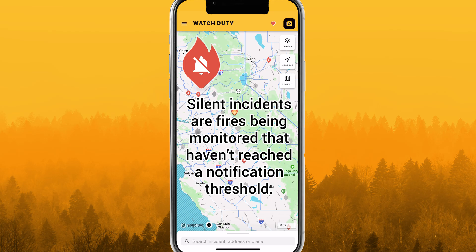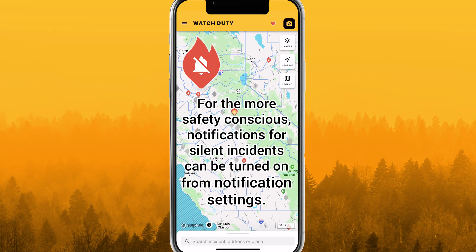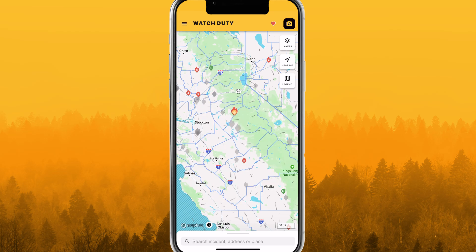Silent incidents are fires being monitored that haven't reached a notification threshold. For the more safety conscious, notifications for silent incidents can be turned on from notification settings. Prescribed burns are implemented by fire officials under specific weather conditions. Scheduled prescribed burns are shown 48 hours before their planned start and do not trigger automatic notifications.